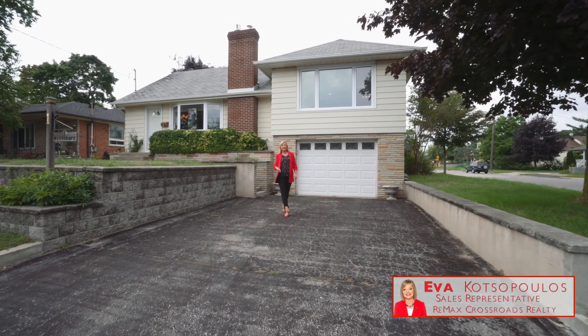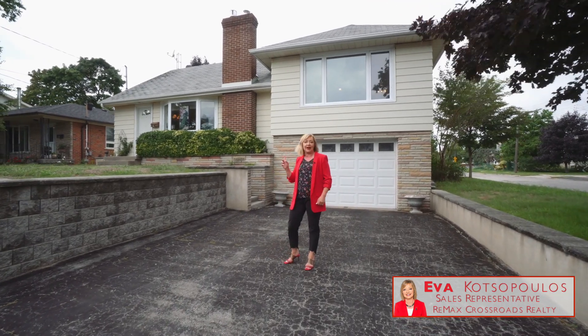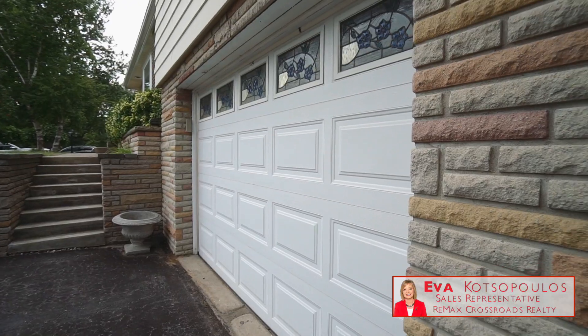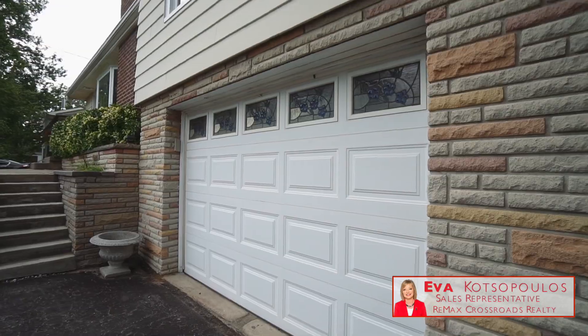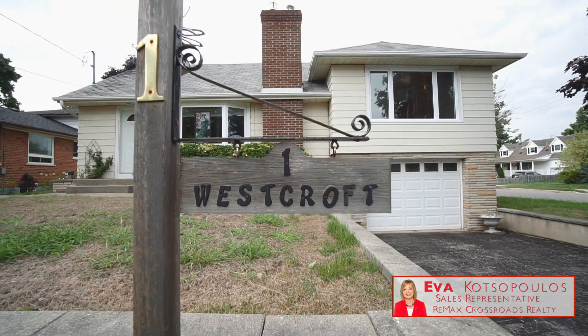Hi, it's Eva Katzopoulos from RE-MAX. Welcome to 1 Westcroft Drive. This fabulous property is on a huge lot. You've got two garages, two driveways. It's a spacious three-bedroom home with a finished basement apartment.